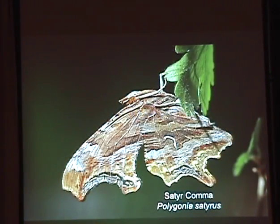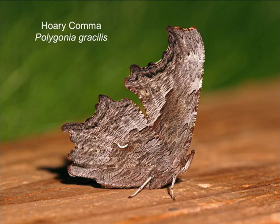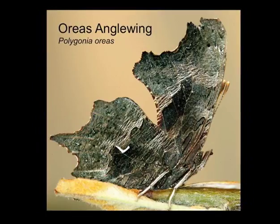Moving on to the true brushfoots. Commas — I saw an anglewing of some sort down by the tram but couldn't identify it. It was very fresh. These butterflies live a long time and the new generation is just beginning to emerge in some locations. The Hoary comma, the green comma, and the satyr comma — we could meet any of those three; they're just beginning to emerge and will be very fresh and easy to identify. They're long-lived butterflies and last year's generation is still living in some locations, so you have a mixture of very old and very fresh.